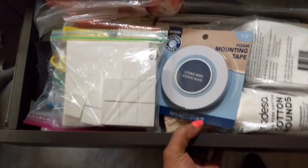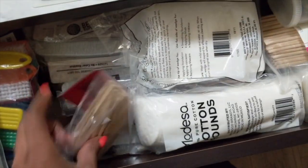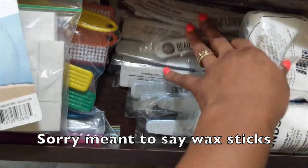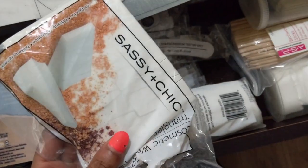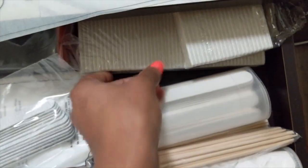One more little drawer — here is where I keep all my extras: extra buffers, extra nail brushes to remove dust, all my extra files, tape, little mannequin sticks that I use to push back cuticles, cotton rounds, little wedges for applying chrome, more wipes, manicure files, little wooden sticks, and more nail files.